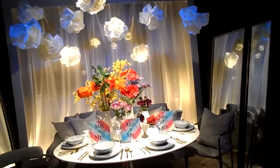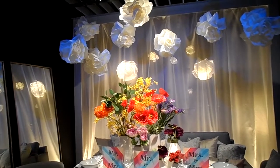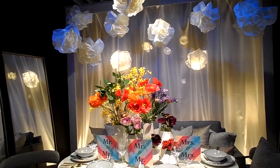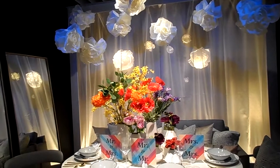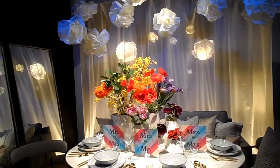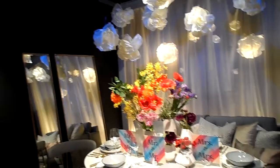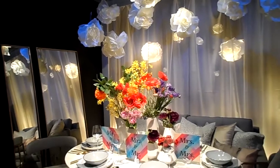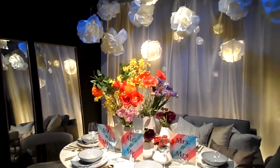This was put on and sponsored by West Elm. It's a theme for Mr. and Mrs., Mr. and Mr., and Mrs. and Mrs. — so shout out to those of the LGBT community, this is for you guys. This is a tablescape for you — kind of like a post-wedding luncheon, so to speak.